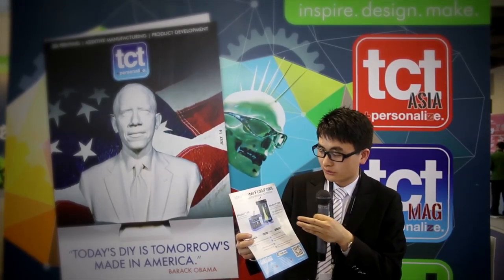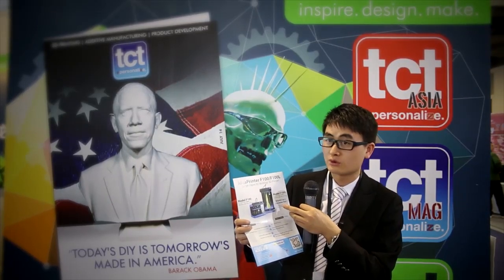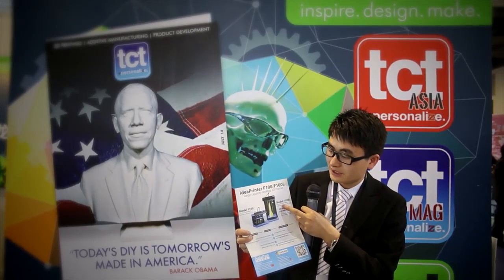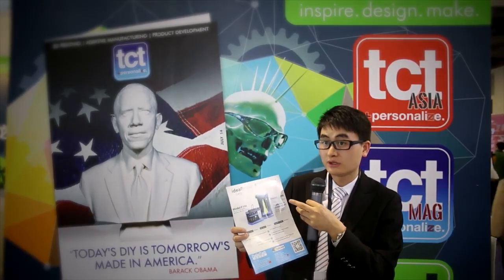The second thing we want to show you is this model F100L — that is a big brother. It can print quite a large size, and the maximum build height we can achieve is 575 mm, which is quite impressive.